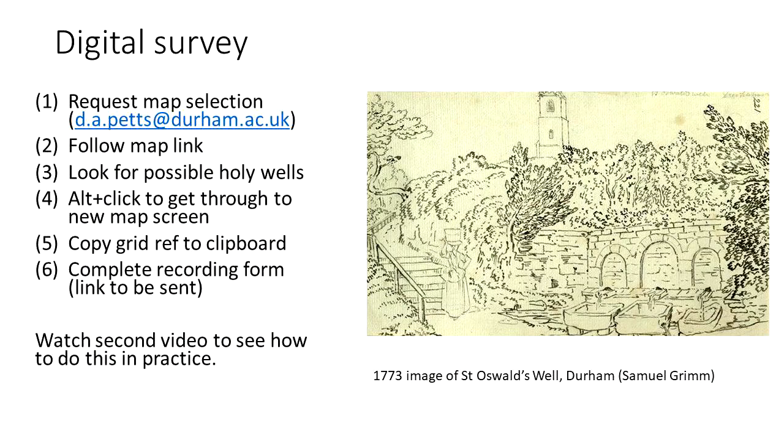So your job now, if you want to stay involved in the project, is to watch the second video to see how to do the recording in practice, and then contact me for your first allocation of maps.